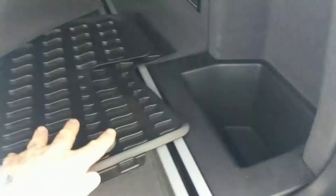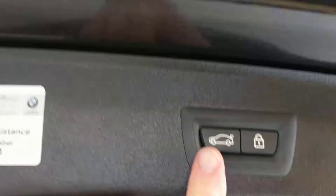Rear compartment looks great. Looks like it has a set of all-weather mats for it too. Of course, it's a power tailgate, as you see.